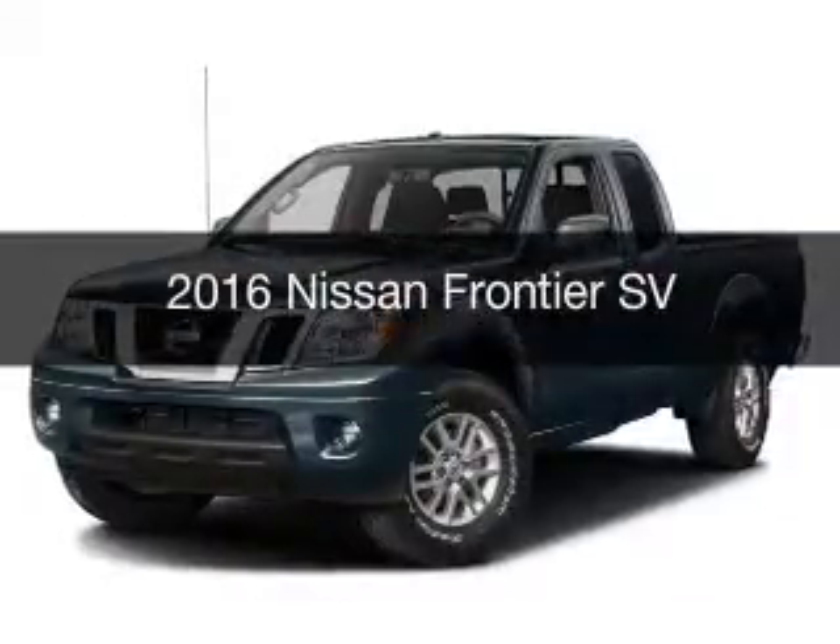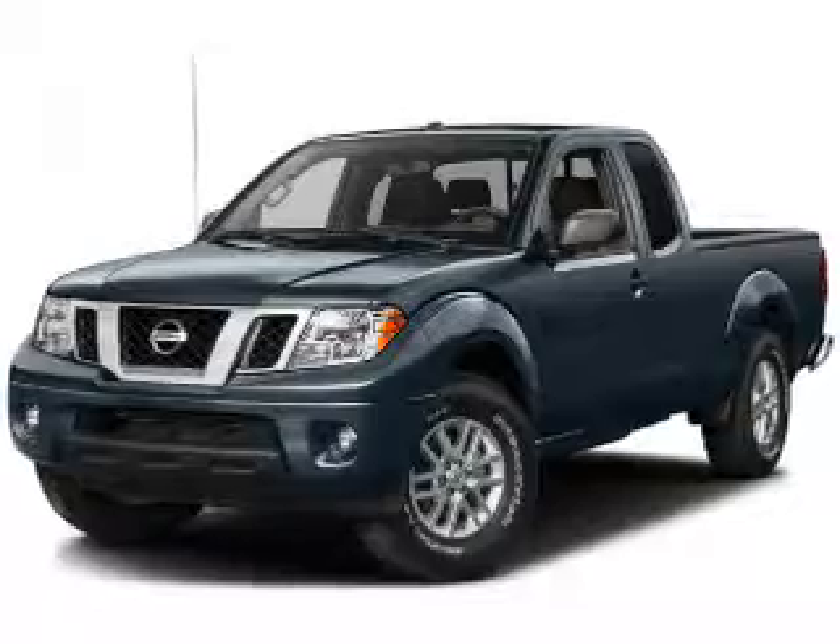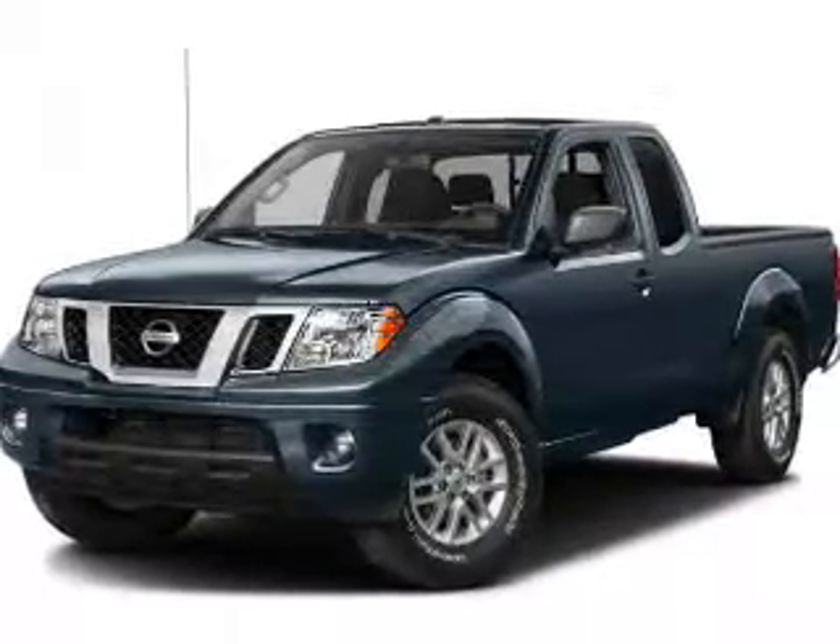This is a new 2016 Nissan Frontier. It's powered by four-wheel drive, an engine, and an automatic transmission.